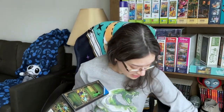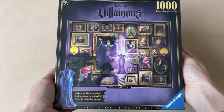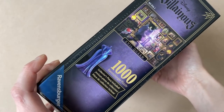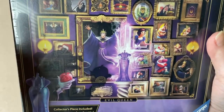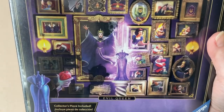The other Villainous set I have is of the Evil Queen. This is also from the Ravensburger Disney Villainous collection and also has a collector's piece for the Villainous board game. It is a 1000 piece puzzle and 27 by 20 inches when completed. Like the Maleficent one, this one has different scenes of the Snow White movie in picture frames. I feel like these sets are really nice if you want to display them on your wall, and I love how in the Evil Queen set you still have pictures of Snow White and the seven dwarves.